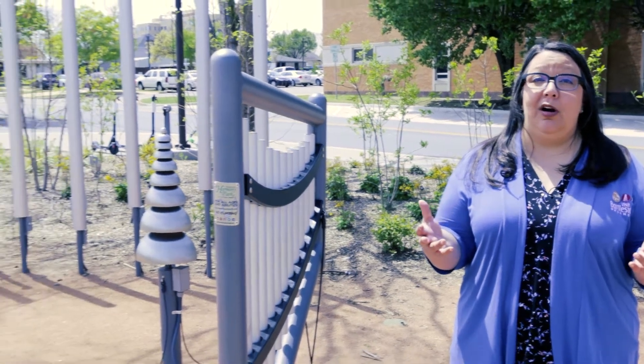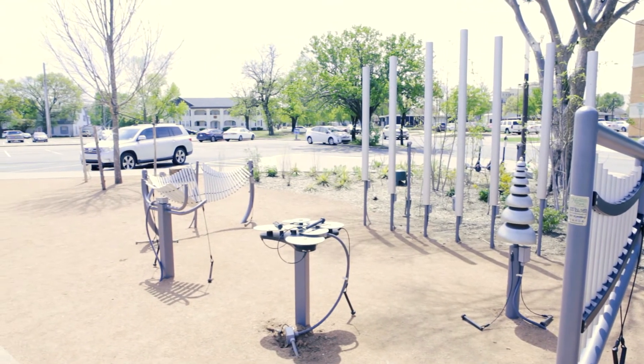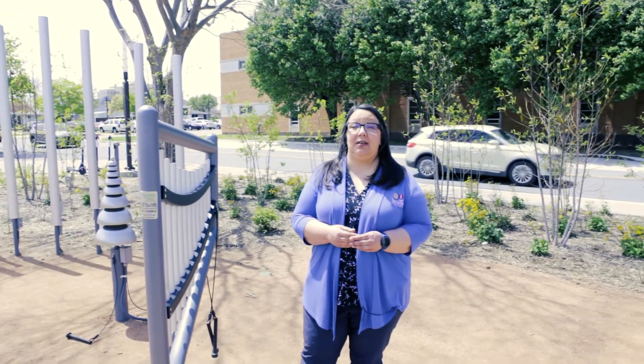Hey everyone! This is the Musical Instrument Garden at Tower Center at Unity Square. This garden was brought to you by Leadership Bartlesville Class 27, and it's just another way to make Unity Square a more wonderful place to be. The sounds are really beautiful with all of these instruments, and you can come have fun with your friends or your family, or just play these instruments until you come up with your own sweet tune.